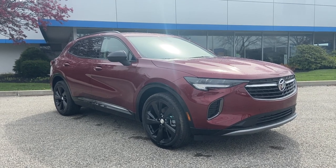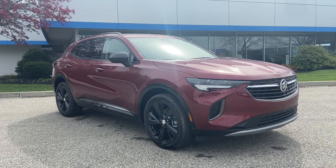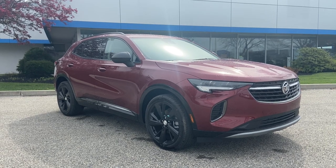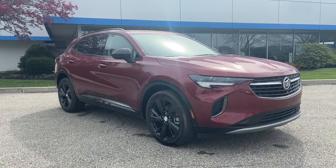Hello Diane, Justin Pill here with Alderman Chevrolet Buick GMC, Vermont's favorite car dealership. We're known for awesome deals and fabulous service. Diane, I want to thank you for your recent inquiry on this 2021 Buick Envision, the totally redesigned all-wheel-drive SUV for 2021.